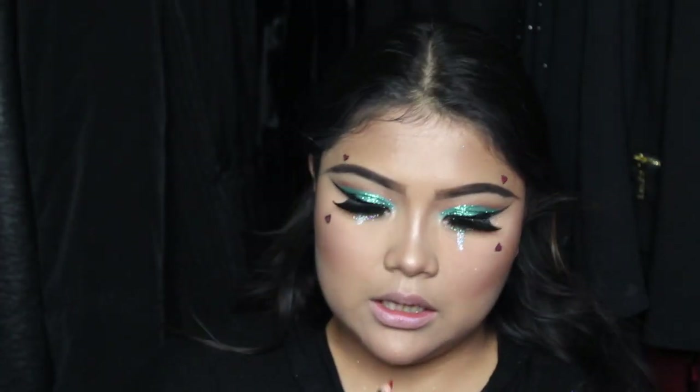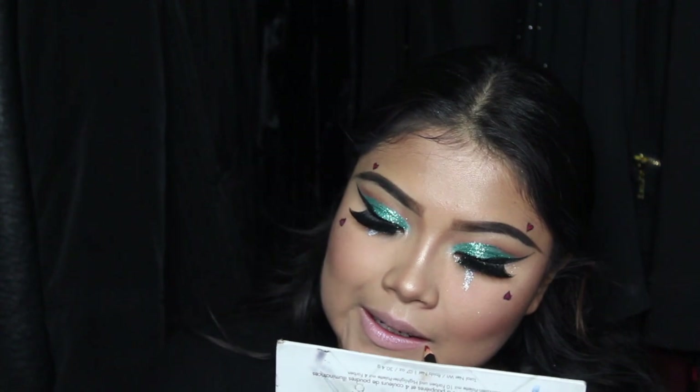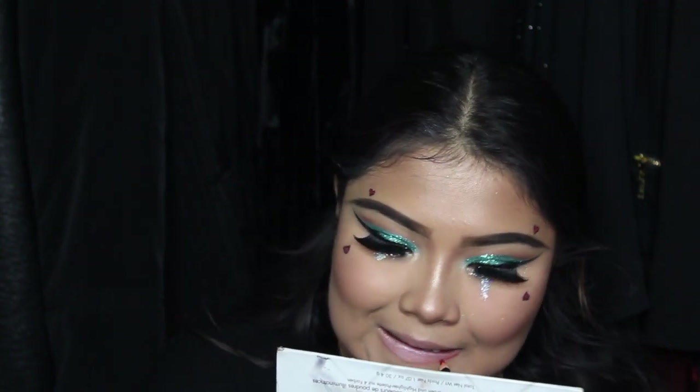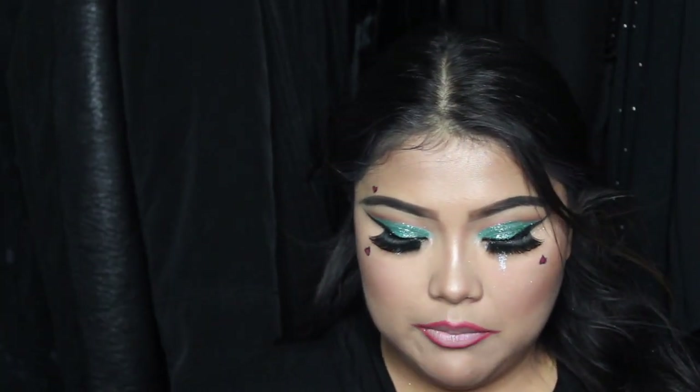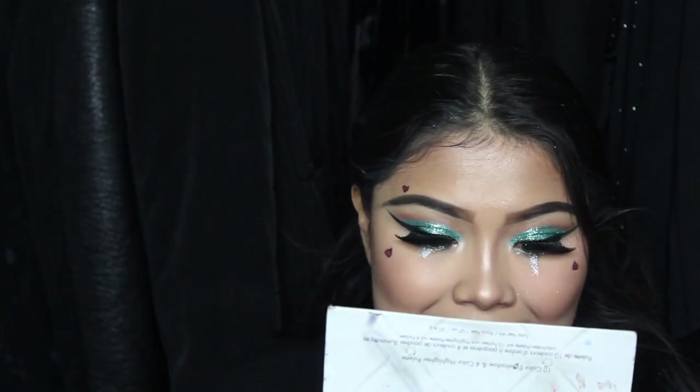I'm going to go in with the Snobby Lip Liner in Hot Red and line my lips, then go in with my Lime Crime Red Velvet.